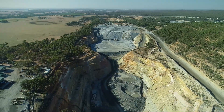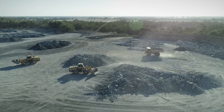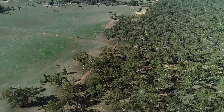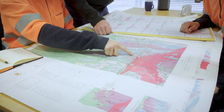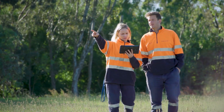In addition to our existing operation, Fosterville Gold Mine also explores for new mineral deposits across several exploration tenements both north and south of the operation. Geologists carry out a range of exploration activities to identify which parts of these tenements may be prospective for gold mineralisation.